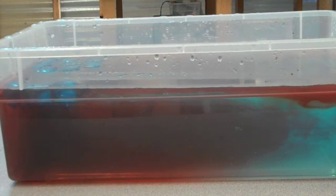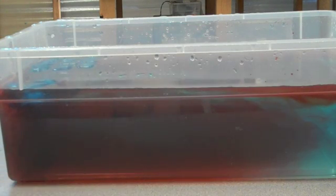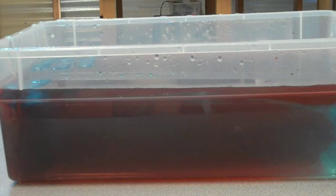Because that red food coloring — now purple — hit that blue ice. And if you notice, that blue food coloring is just going straight down. Remember, cold water sinks, or cold air sinks. And warm water will rise, or warm air will rise.